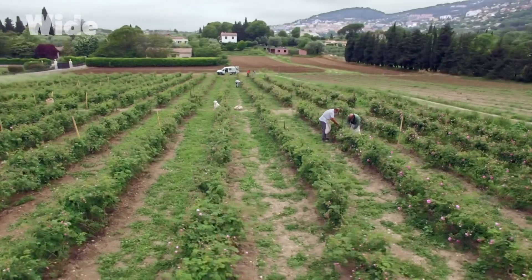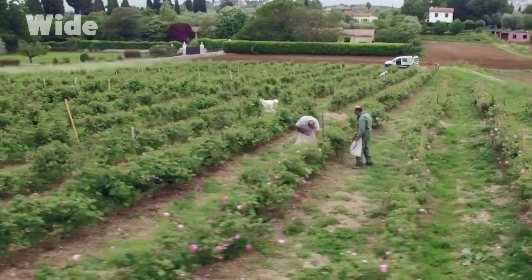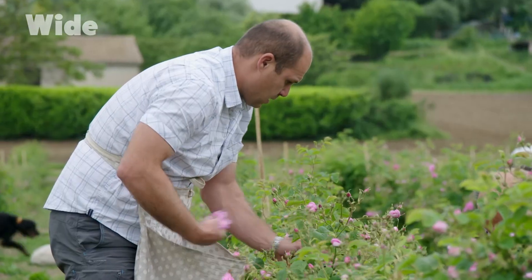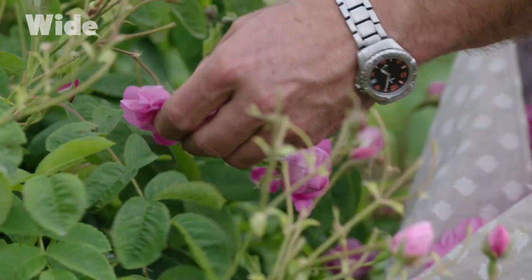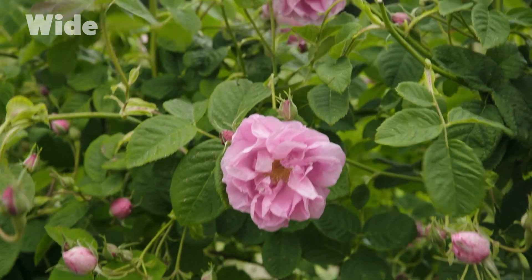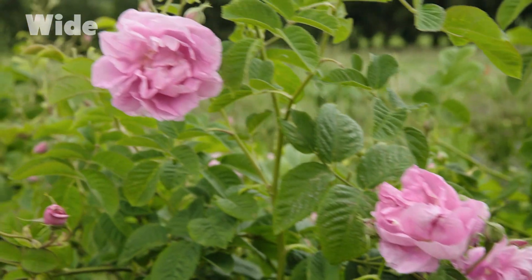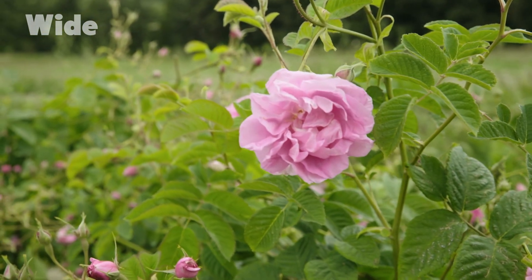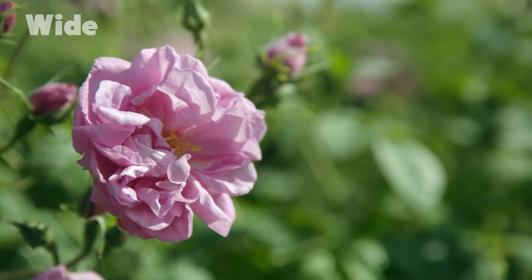Just outside the historic town centre, in the commune of Montmeillon, Philippe Garneron is dedicated to growing one of the flowers that has made the reputation of his hometown. Its botanical name is Rosa centifolia, the rose of a hundred petals. If you actually count the petals, there aren't a hundred — there are around 30. It has evolved.